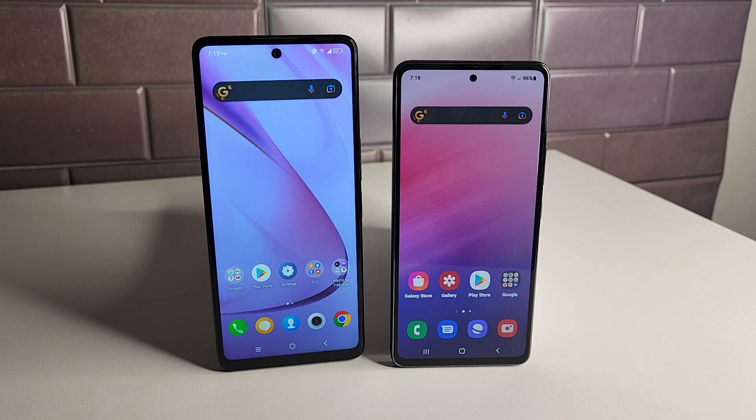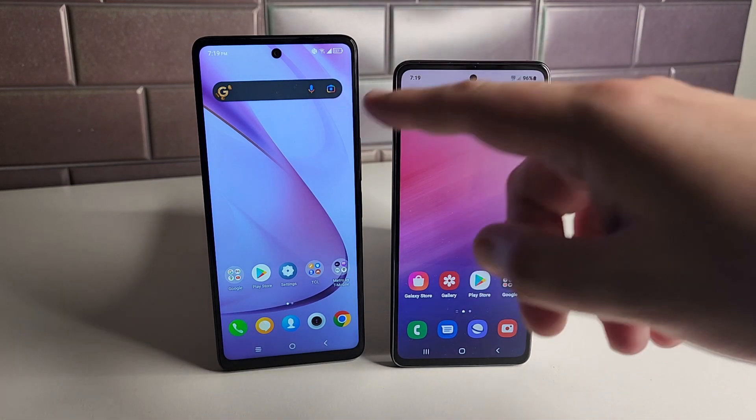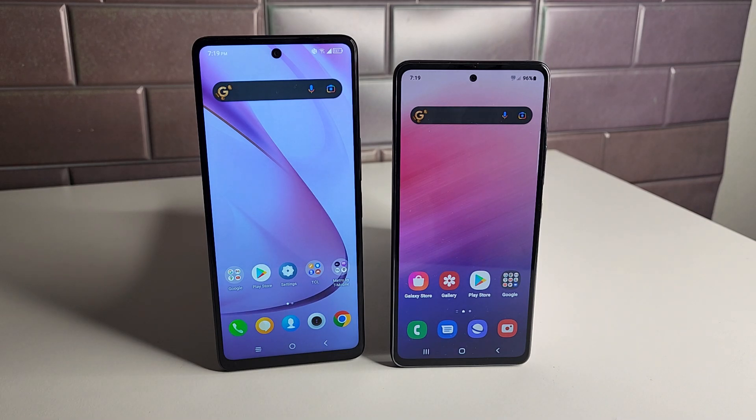For battery, the TCL Stylus 5G has a 4000mAh non-removable battery with 18W charging. The Galaxy A53 5G has a 5000mAh battery with 25W charging, which is much quicker. One downside is that the A53 doesn't include a charger in the box, while the TCL Stylus does.